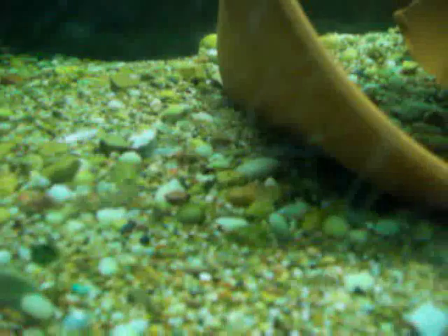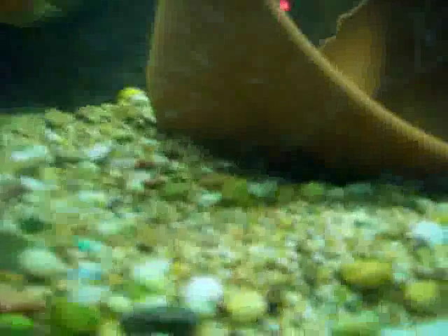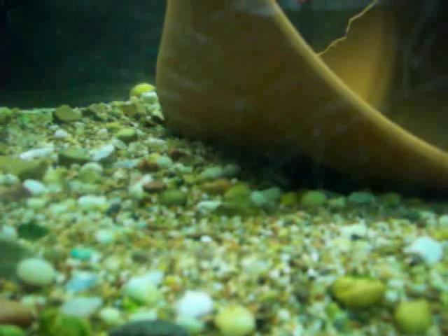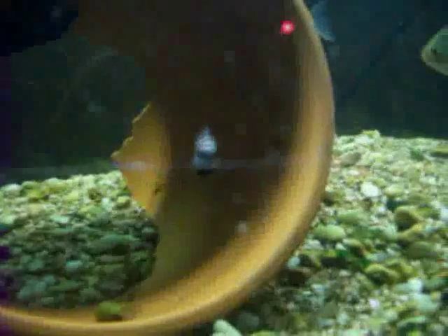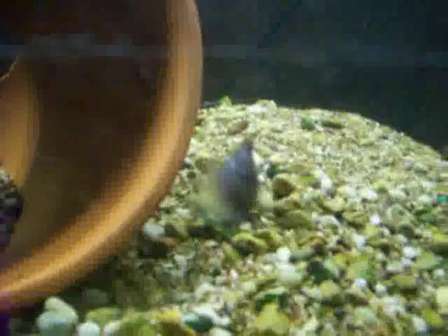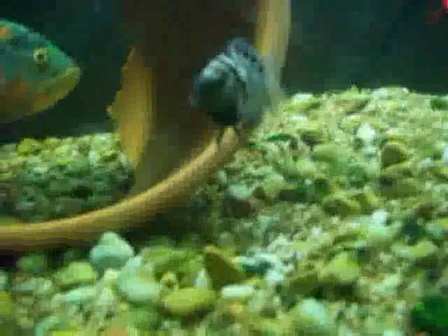I don't know if you can see it, but there's little convict babies everywhere — tons of them, like all these little moving spots. And that's all from that convict right there. He's so bold he even wants to charge me through the glass. He just chased off the silver dollars. That's this tiny little male, maybe an inch and three quarters, two inches at most.